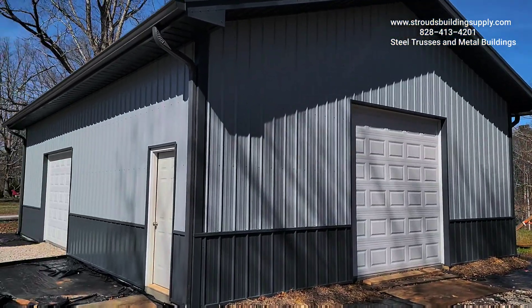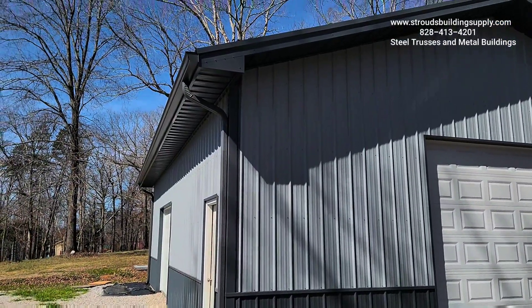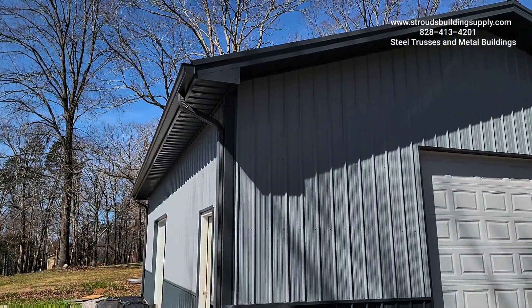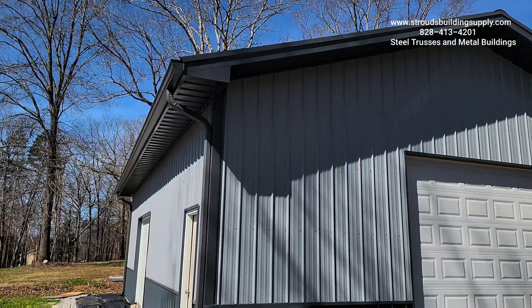Give us a call at Straus Building Supply or visit us. The business number is 828-413-4201 and the website is strausbuildingsupply.com. God bless you, talk to you soon.